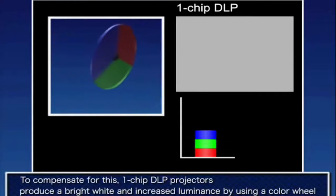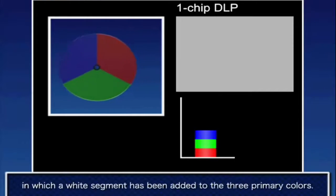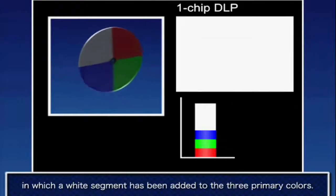2400 lumens of color brightness and 2400 lumens of white brightness. Higher numbers on both mean brighter, more detailed images, with up to an astounding 600,000 to 1 contrast ratio.